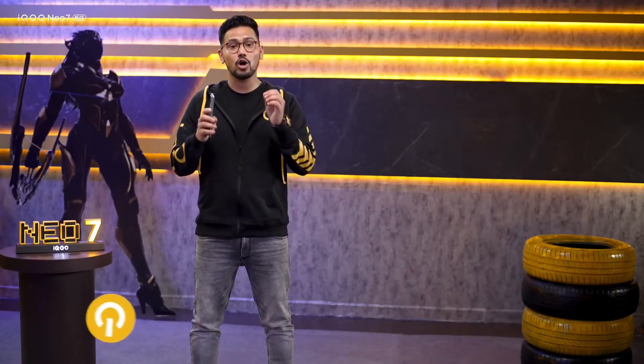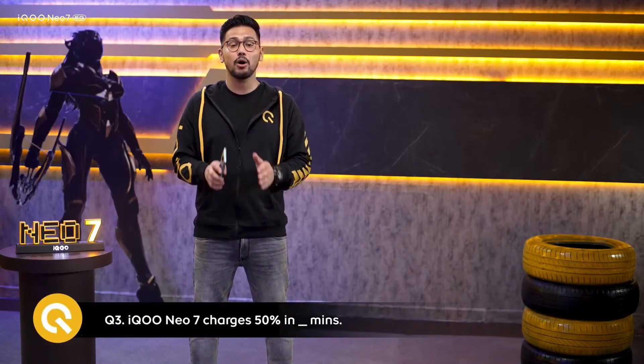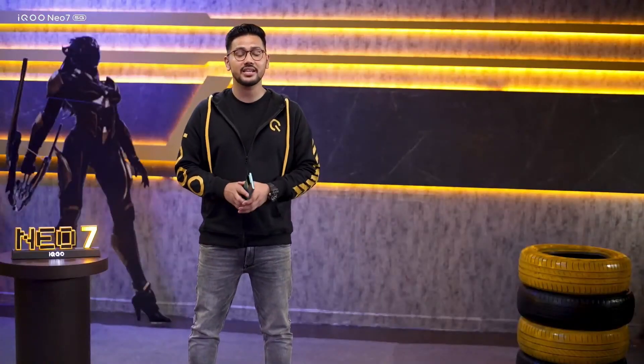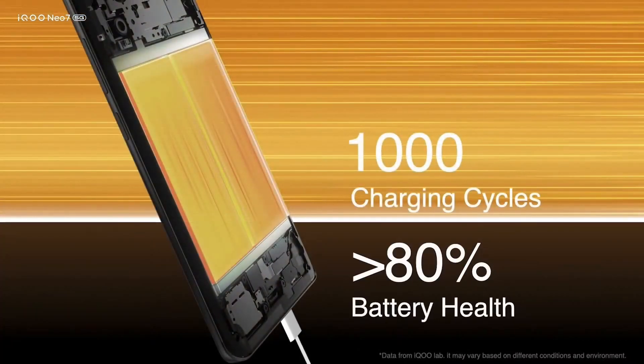Game endlessly, watch and listen to all your favorite content without worrying about running out of juice. Once you fully charge the battery, you can play games for 13% longer than Neo 6. This supremely fast charging is also very safe — it has a charging cycle of about 1,000 times, and even after that, the battery capacity remains above 80%. In one line, here is a flagship feature to give you an awesome experience and the ultimate power.